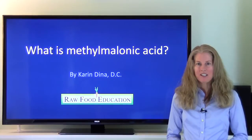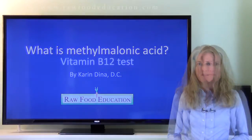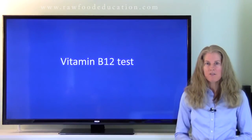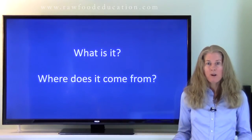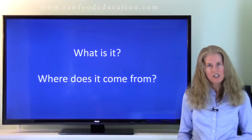Hi, everyone. I'm Dr. Karen Dina, and today I'm going to answer this question: What is methylmalonic acid? People have often heard of methylmalonic acid as being a popular vitamin B12 test, but what is it and where does it come from? Let's take a look.